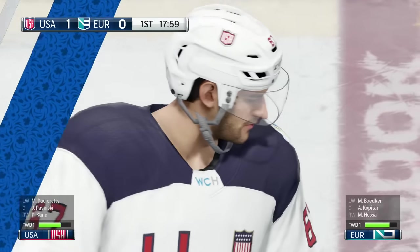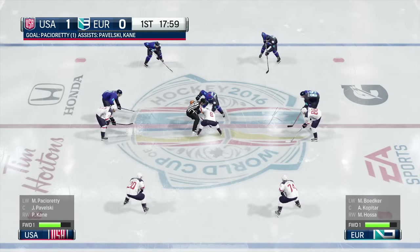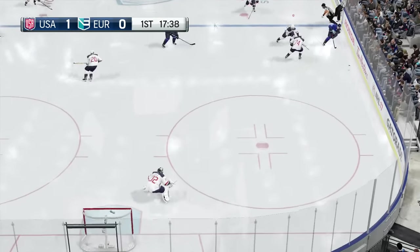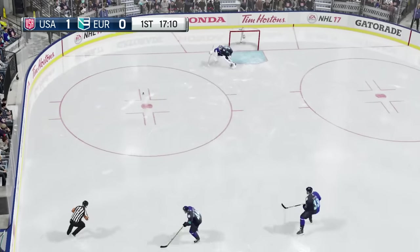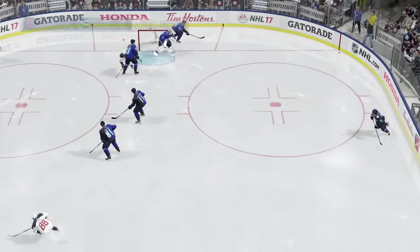USA is ahead by one goal here in the first period. A lot of time still left to play, but getting one and breaking the tie was huge. The Europeans up the wing are moving the puck. Scooped up by Pacioretty — Patrick Kane. Two minutes, they need to get a rest for some players. It's dumped into the offensive zone. Forwards are changing.